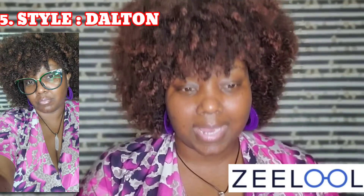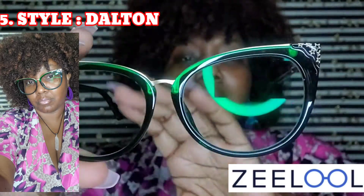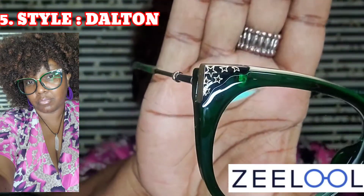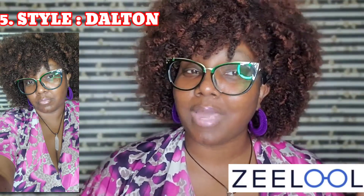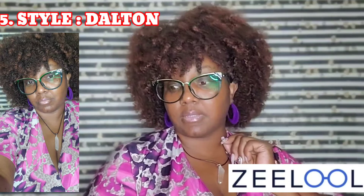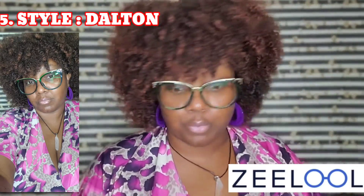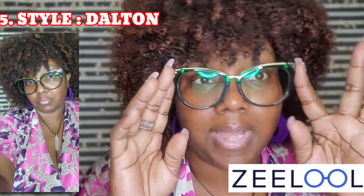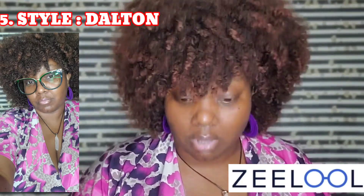This is Dalton — cat eye. Let me show you these first before I put them on. Look at that little detail right there — those are stars! Little cute stars. Just a simple frame. Dalton, I like you too. Look at Dalton sitting up on my face being cute. I honestly like each pair. Zeelool came through — they picked out some really cute ones. I think I picked out the first two and the rest was all on them. They did a bomb job.